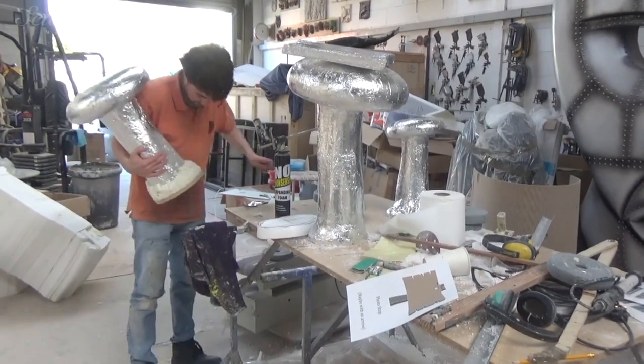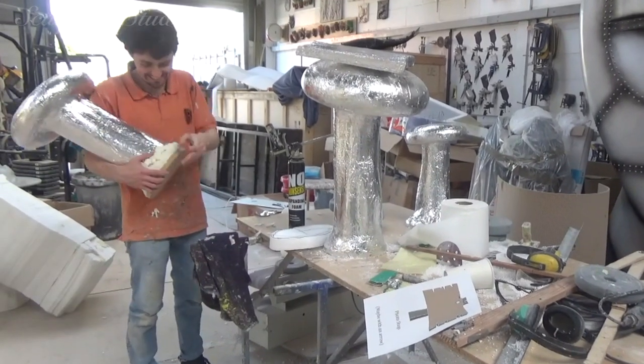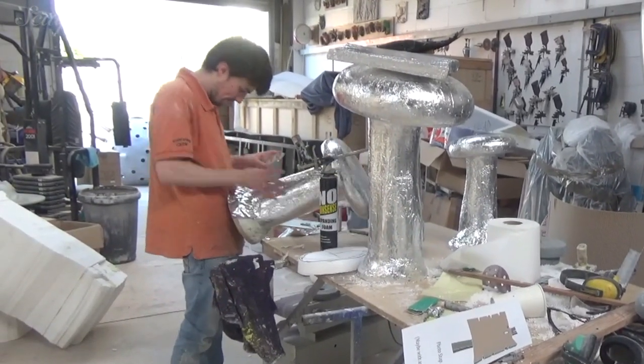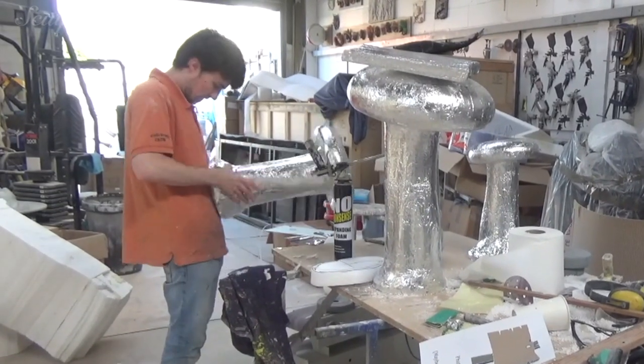Look, I know you've had a tough year — we've all had a tough year — but that doesn't mean we're going to treat you to the secret that is the sticky-back tinfoil. You're just going to have to accept it, alright?